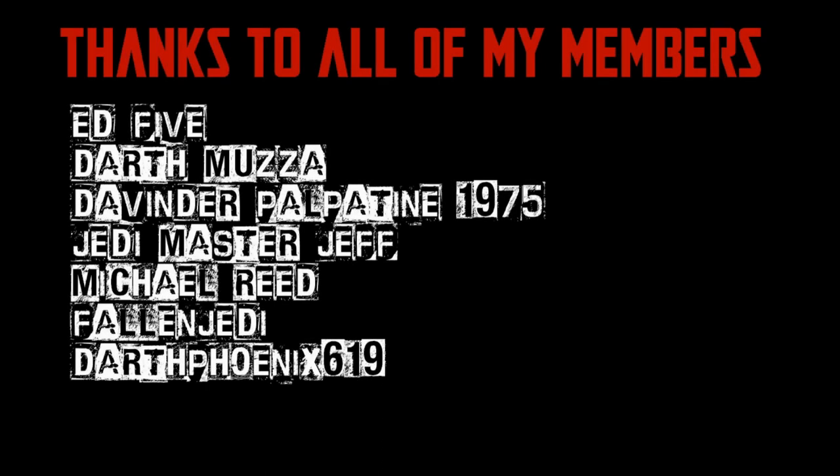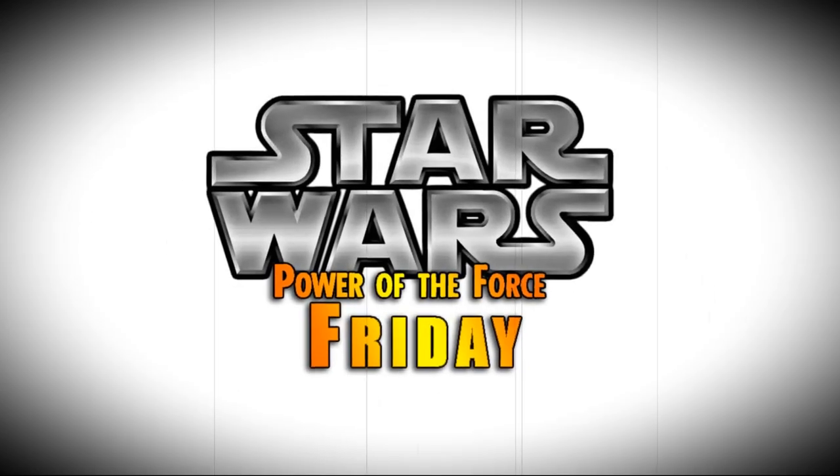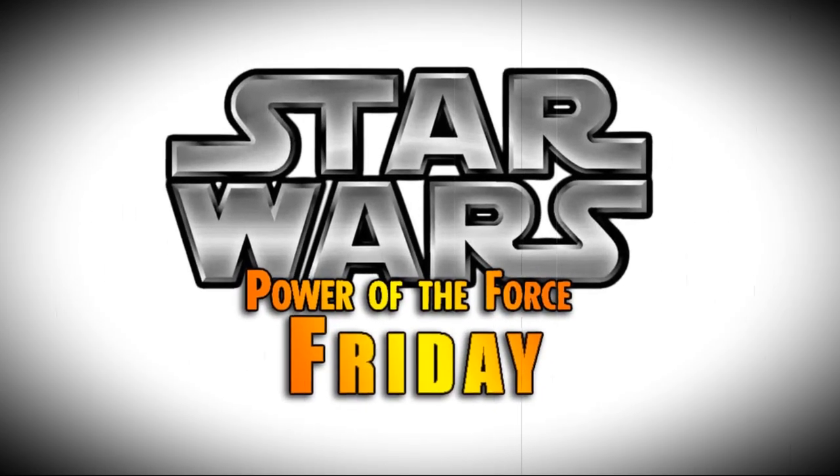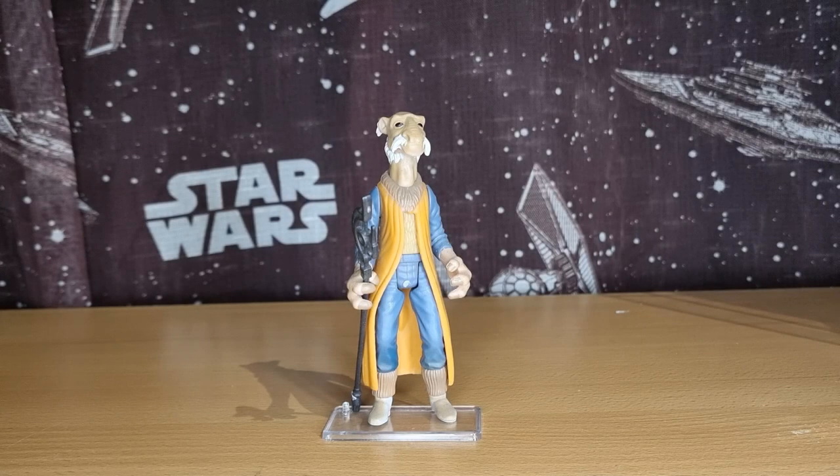We would be honored if you would join us. Nobody does Star Wars like the Power of the Force from Kenner. Hey folks, welcome back to another episode of Power of the Force Fridays — I was trying to abbreviate it but it doesn't work that way. We are looking today at...